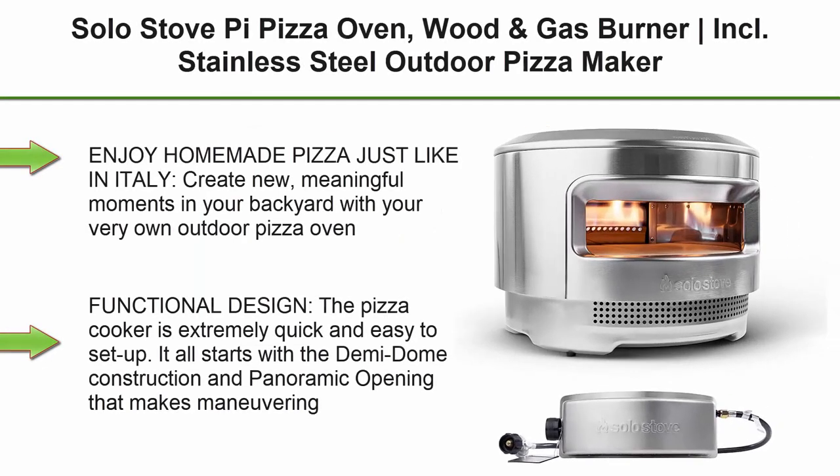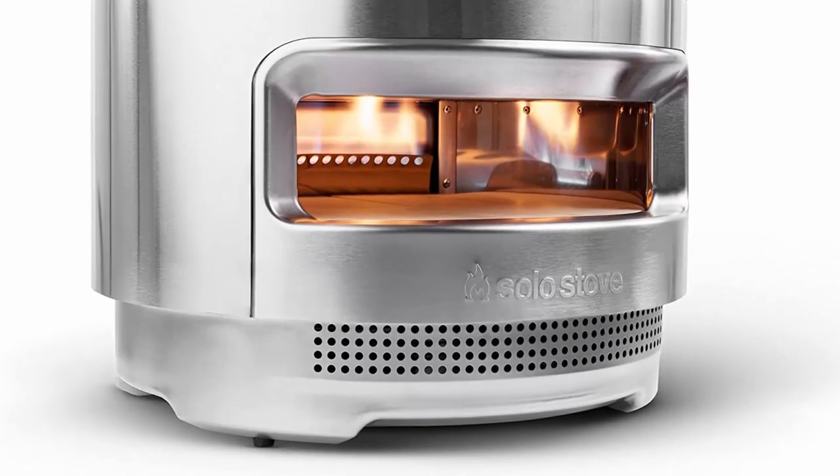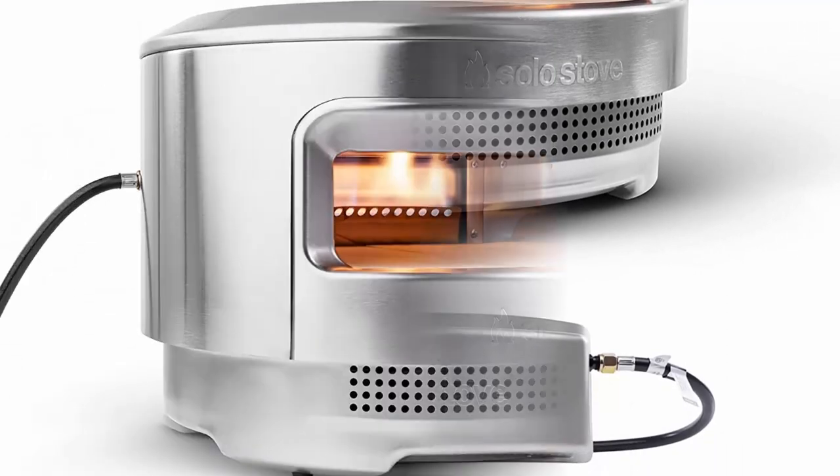Top 8. Solo Stove Pie Pizza Oven — wood, gas burner, and coal. Stainless steel outdoor pizza maker. Wood burning assembly, gas burner, cordierite pizza stone 13mm thick, 15.125 inches x 20.5 inches diameter, 30.5 pounds.